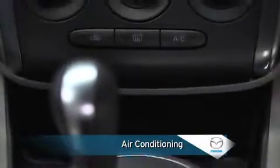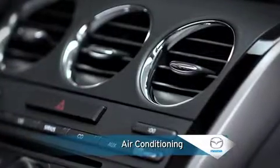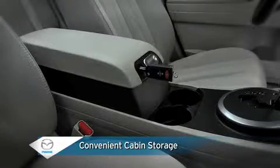Air conditioning keeps the interior cool and comfortable on warm days, while a cabin air filter removes dust and pollen before these particles enter the passenger compartment. Numerous convenient storage spaces and beverage holders are located throughout the cabin, including a lockable multifunctional storage compartment.